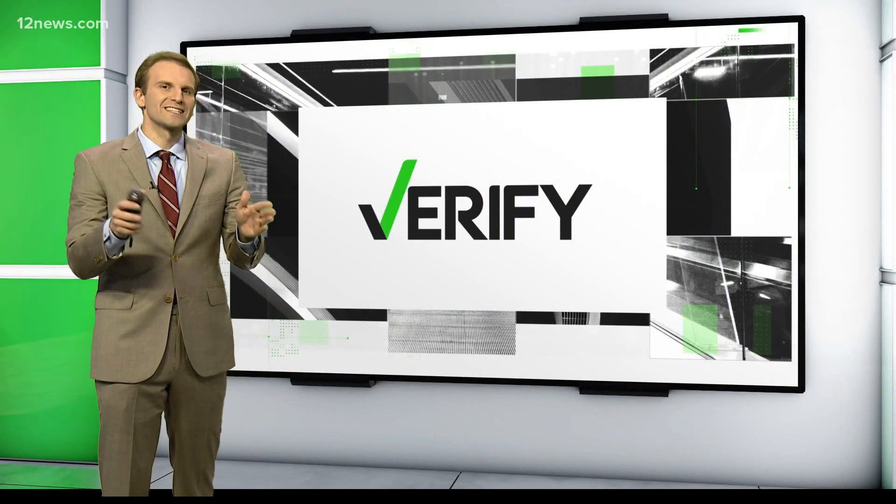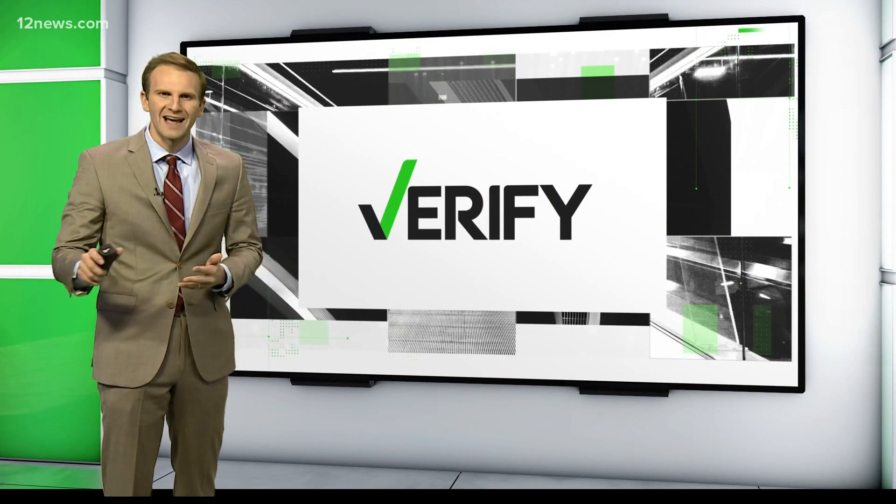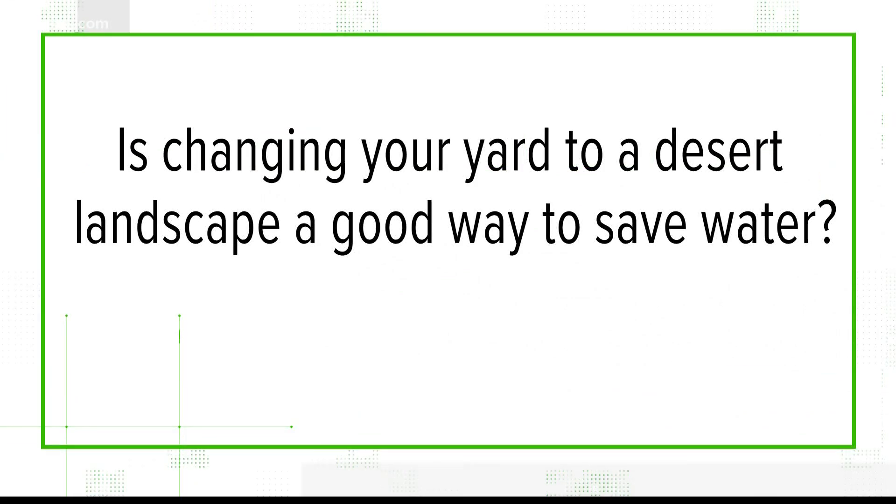So does switching from grass to, say, desert landscaping really make a difference? Team 12's Michael Doudna is verifying it for us. We try to save water however we can in the desert. But is changing your yard from a lawn of grass to a desert landscape a good way to save water? Let's verify.